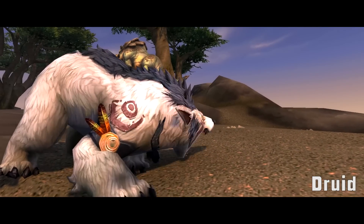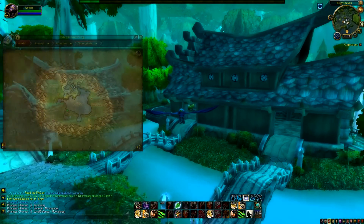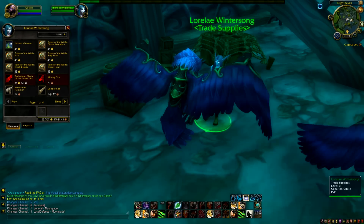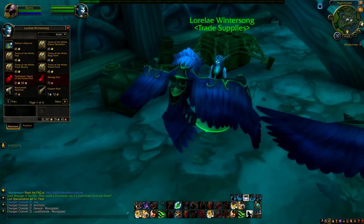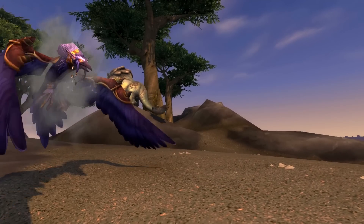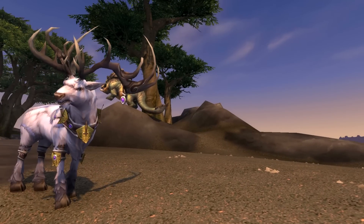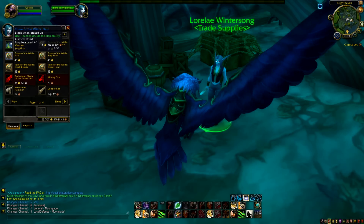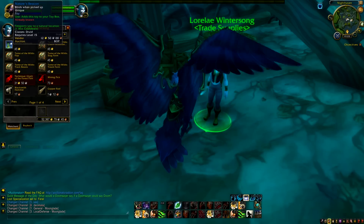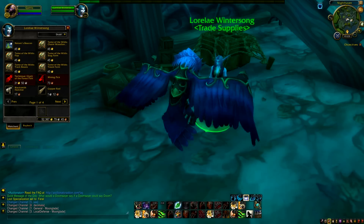Druids, head on over to Moonglade and find an NPC within one of the houses there called Lorelei Wintersong. She has a number of tomes, a toy, and an inscription recipe which is bind on pickup, so unless your druid has inscription you won't make much use of that. If you were worried that you had lost some of your druid forms, fear not — you can relearn those by purchasing these tomes. You've got Treant Form, Stag Form, Tome of the Wild's Flap, Track Beasts, Charm Woodland Creature, and a toy called Nature's Beacon which teleports you to a natural location.